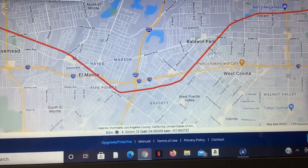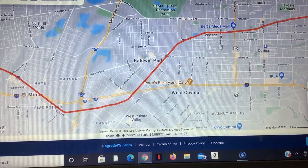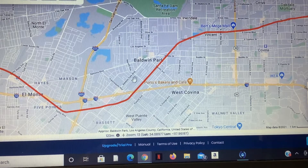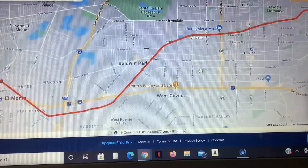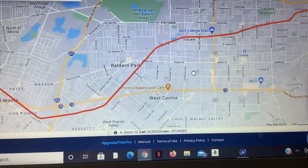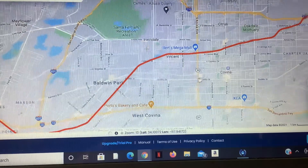It would be better for them to go on a different alignment than having to share the extremely tight single track lines with the Metrolinks. Anyways, we then head further northeast through Baldwin Park, Irwindale, Vincent, and Covina.